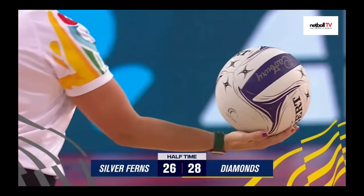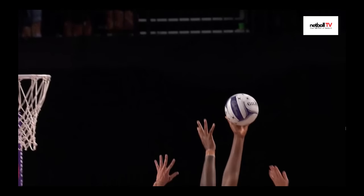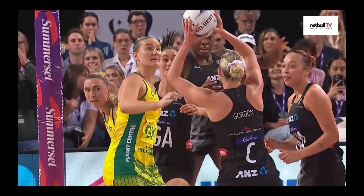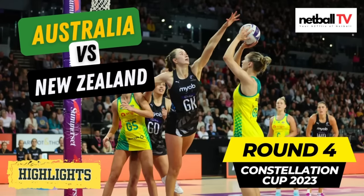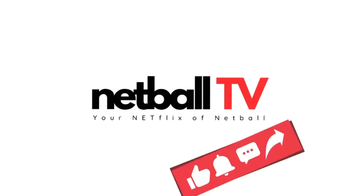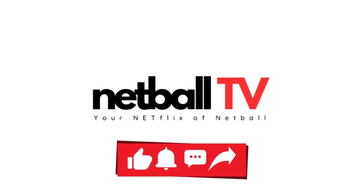The score is 28 to the Diamonds, 26 to the Silver Ferns. Don't forget to check out the next video, which is the second half of the round four Constellation Cup 2023. You should find a link on your video screen right now. Don't forget to like and subscribe to Netball TV for more awesome netball content.